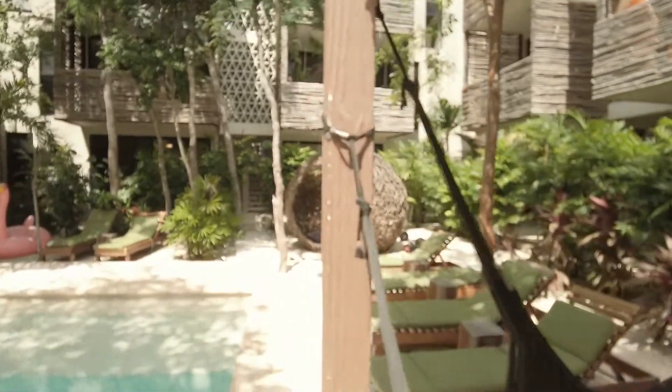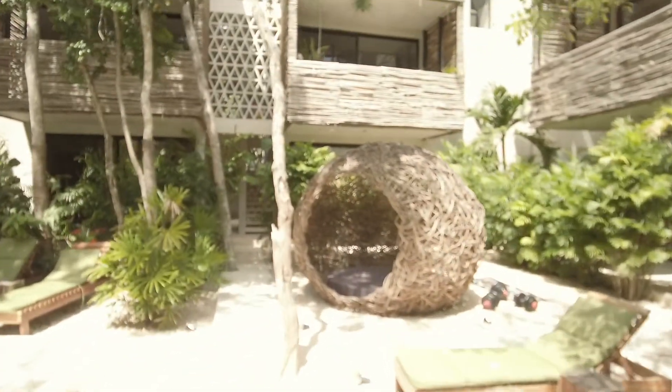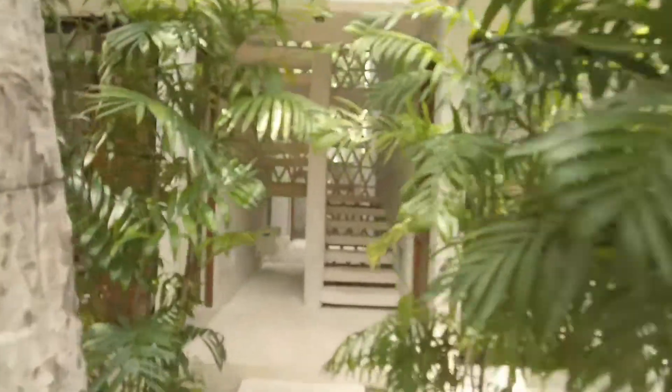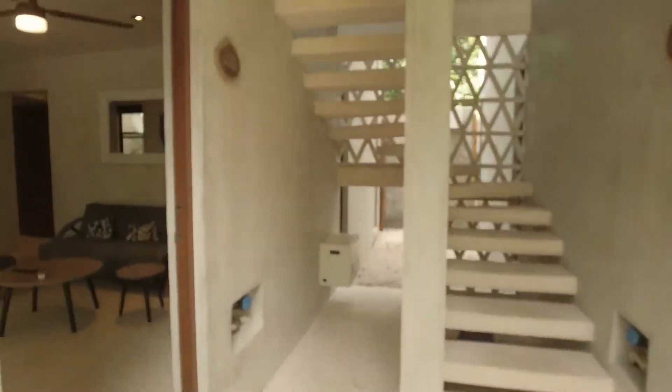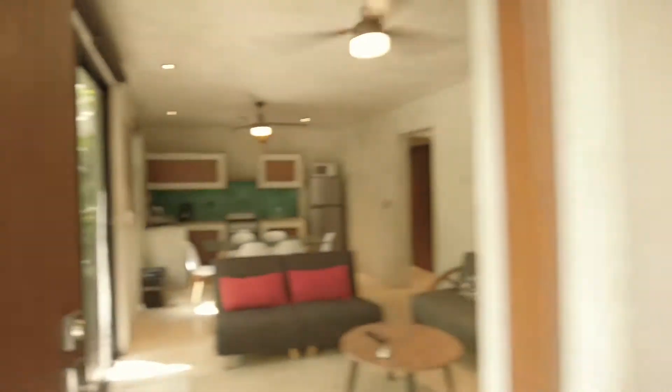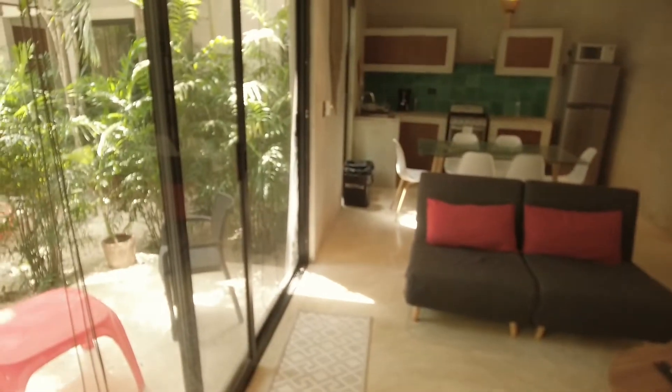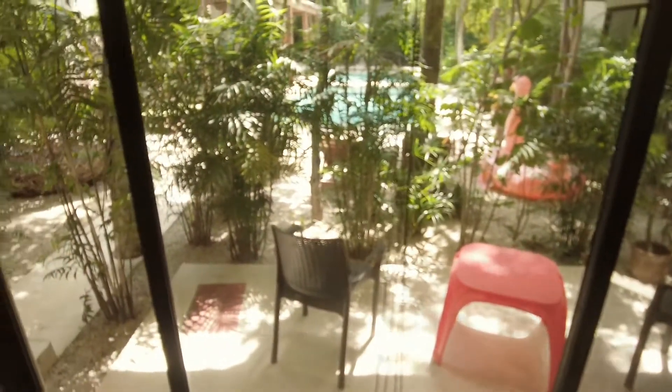Let's go take a look at this amazing two-bedroom, two-bath with a backyard for under $200,000, which is amazing. Usually nobody gets a backyard in Tulum unless you're paying more than $300,000. So that automatically makes this absolutely amazing.